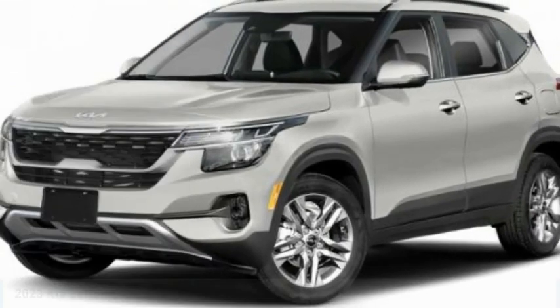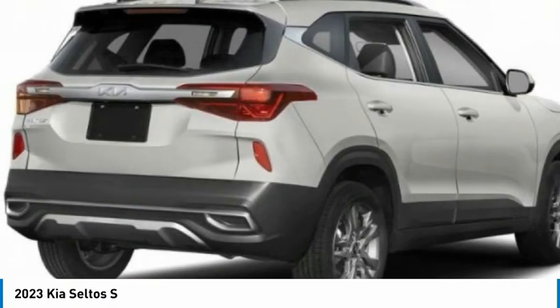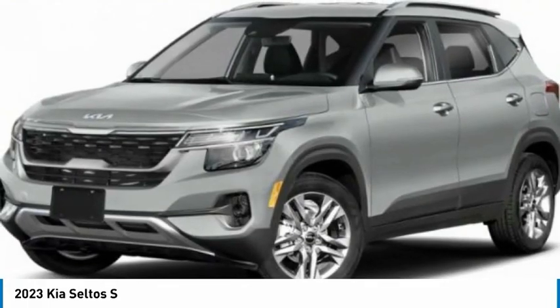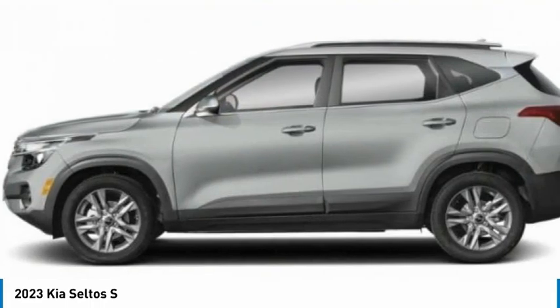You are going to love the 2023 Seltos. The Kia Seltos is sure to stand out with its appealing front end. Additionally, the Seltos offers a robust number of interior features and a large amount of space for a spotless SUV. Here are some of this vehicle's great options.